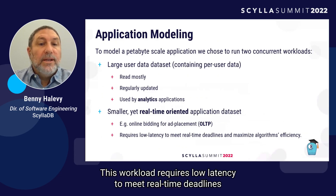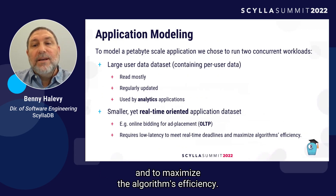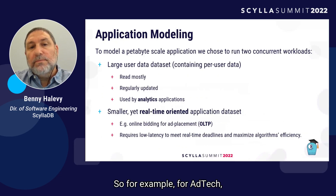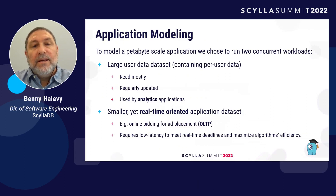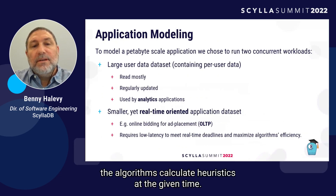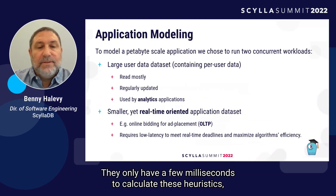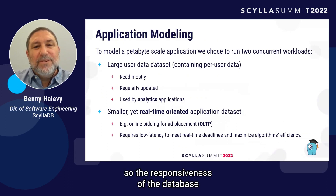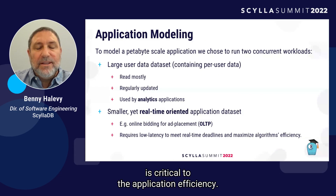For example, online bidding data for advertisement placement that is accessed in an online transaction processing manner. This workload requires low latency to meet real-time deadlines and to maximize the algorithm's efficiency. For ad tech, the algorithms calculate heuristics at a given time and only have a few milliseconds to do so, making the responsiveness of the database critical to application efficiency.